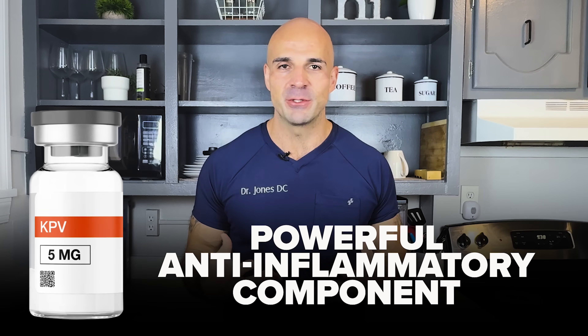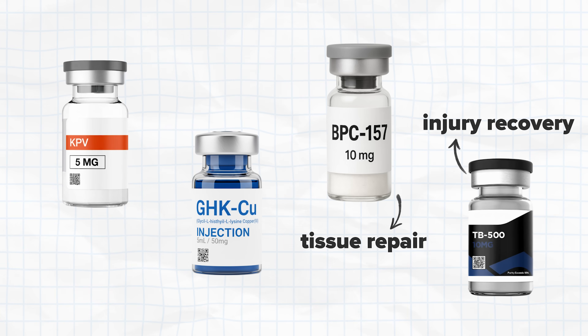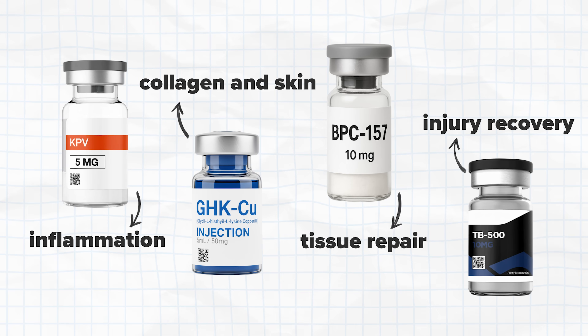KPV, which is in the CLO stack, is the melanocyte stimulating hormone tripeptide — a powerful anti-inflammatory component. Patients with autoimmune conditions, chronic inflammation, and gut or skin issues may find KPV helps calm that inflammation. When you stack BPC for tissue repair, TB500 for injury recovery, GHK copper for collagen and skin, and KPV for inflammation, you're hitting multiple pathways at once — that's why the results are real.